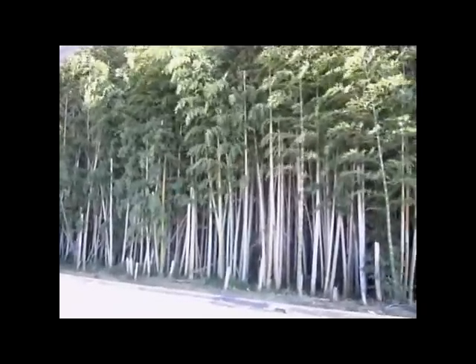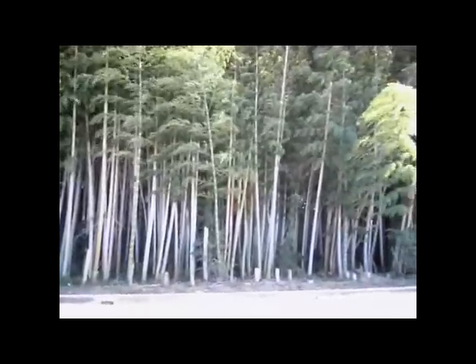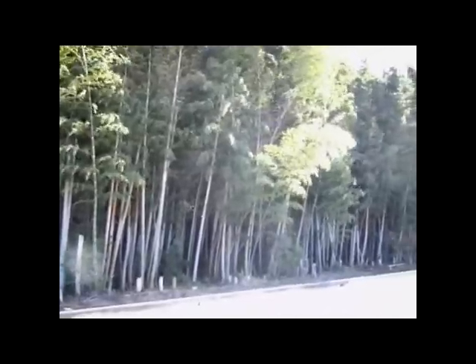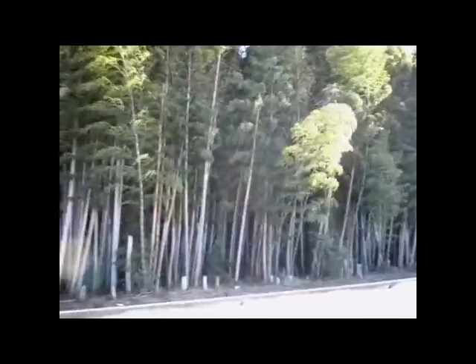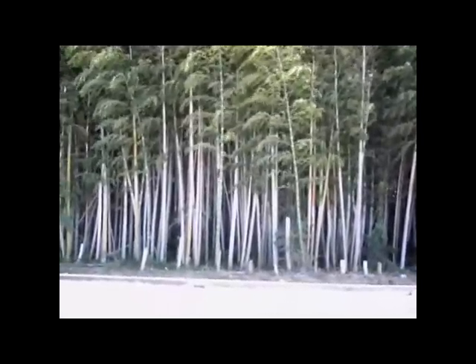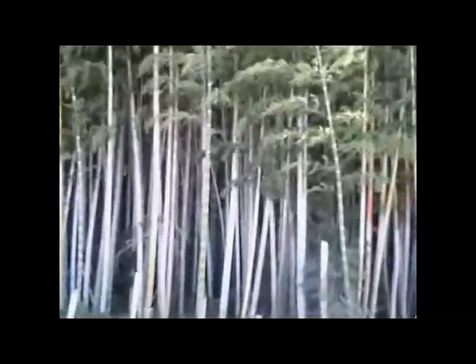It's not the most exciting scene I've probably shown you, but it's a really typical one. If you come to Japan and drive through the countryside, this is a really typical scene — really dense bamboo forests. You would have seen videos I've made about the bamboo and what they use it for. These forests are really thick, really dense.